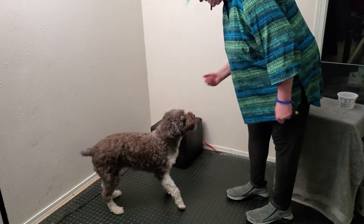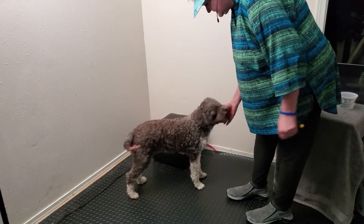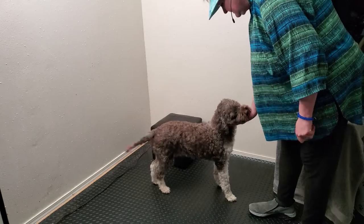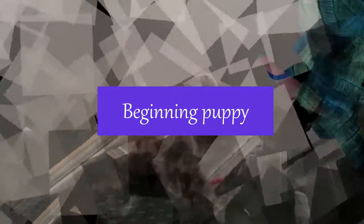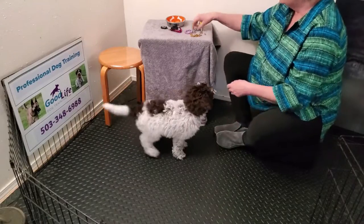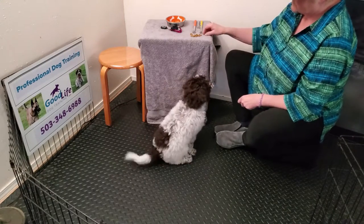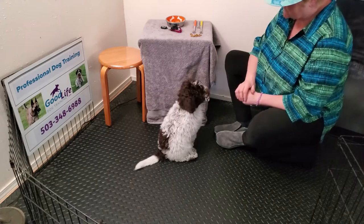Meet Paisley — she would also like to demo the chin behavior. This is something she not only enjoys, but it can also be useful during grooming sessions, while at your vet, and when greeting people. It's going to look like a very short duration — my hand goes under her chin.